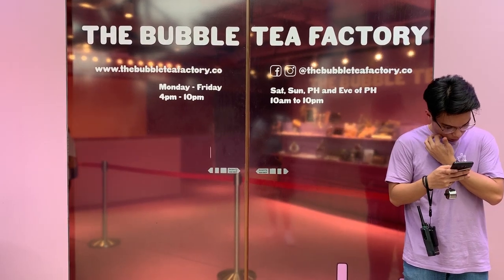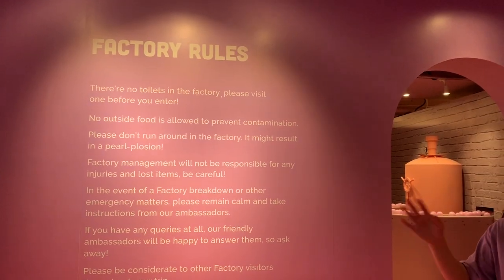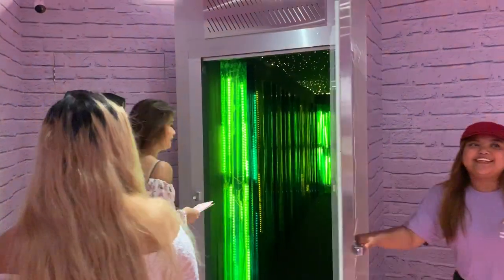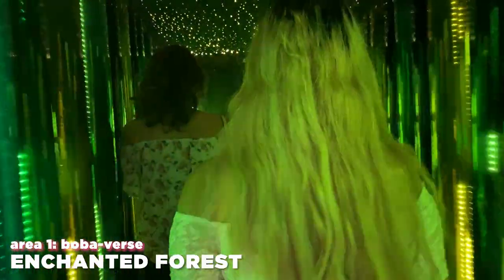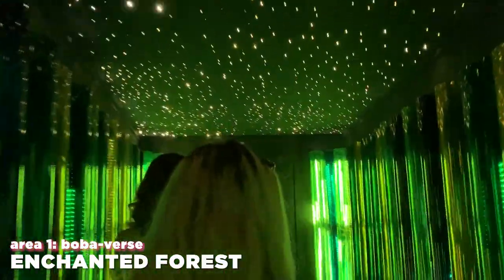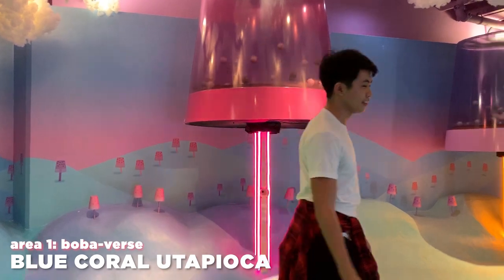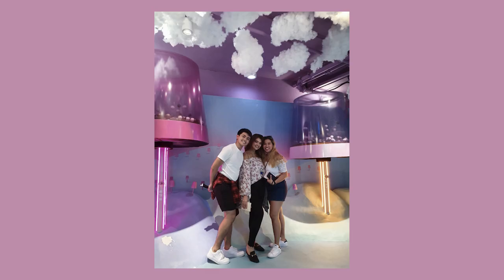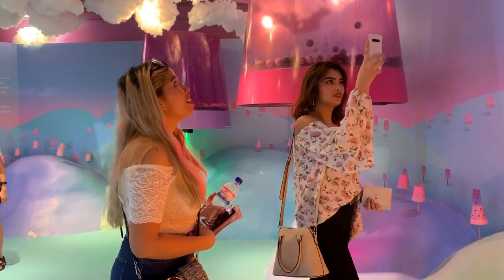The first part you enter is the bubble tea factory experience. Honestly, it's not that exciting — it's basically just a carousel of balls. The next part is the enchanted forest, which is just green and black; I don't remember much about it. The first actual cute place is the blue coral tapioca, where my favorite group photo with my best friends came from. It has upside-down bubble teas with balls flying all around.